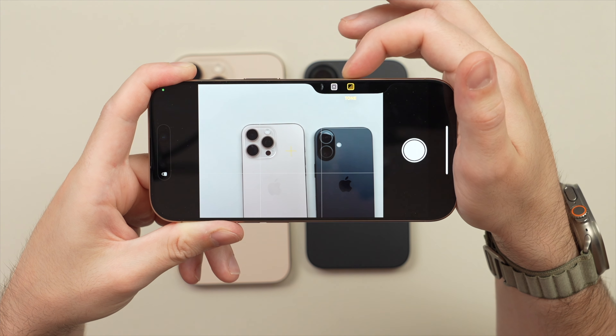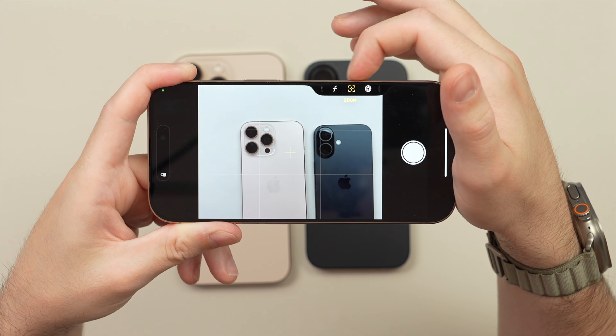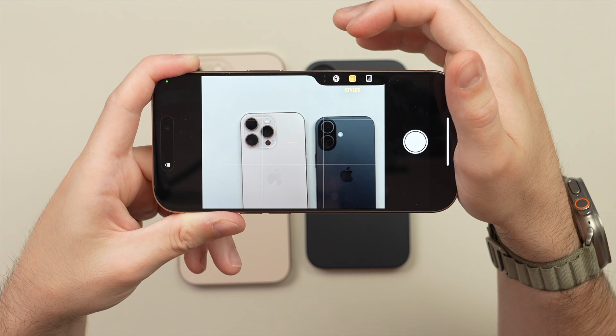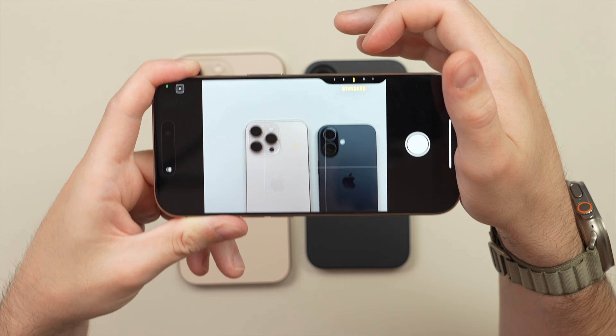You can also double-tap — it has to be a pretty firm tap — and you can cycle through the different functions: tone, style, cameras, and depth. Let me go in and show you some of these new styles, as you have a bunch of new photographic styles this year which you can now adjust in much more depth.